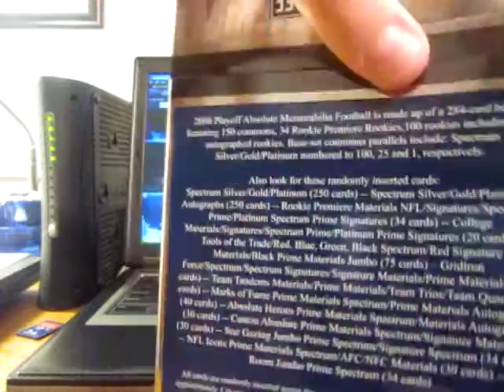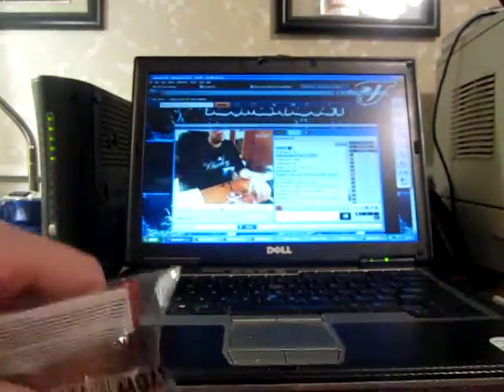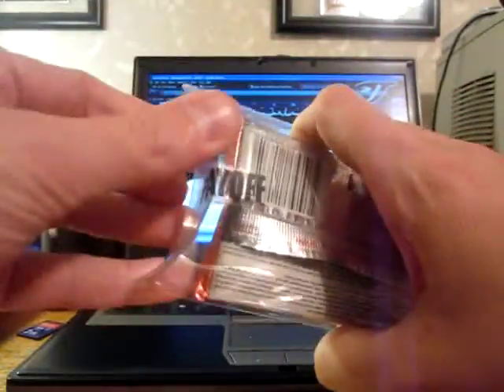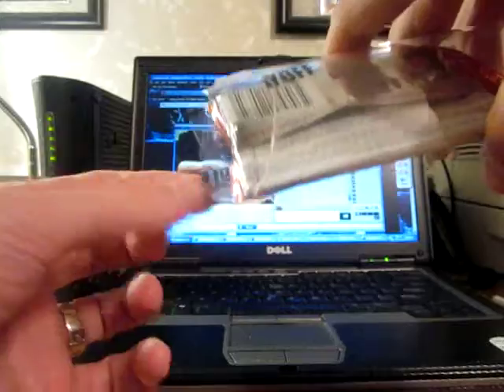Obviously four packs, four hits. In case you've never opened this stuff before, I'm just going to pull all the packs out. Alright, pack one — good luck.